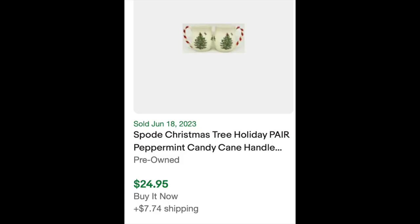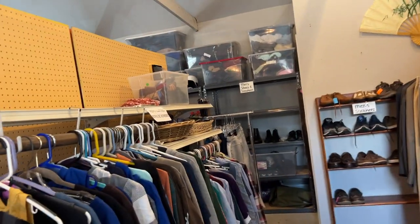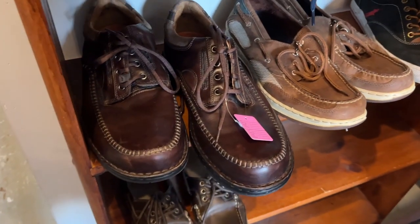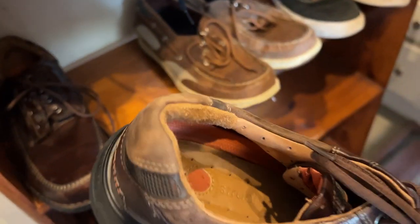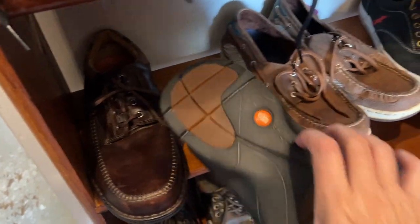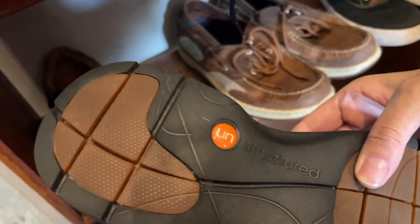I walked around the corner and up the stairs — it's more the men's section, and there's also bathing suits and luggage upstairs. I did check out these shoes, which I didn't recognize the brand. They were in really good condition; I probably should have picked them up — I think they were only $8 and it's by Unstructured. But I couldn't find any comps on them, so I left those behind.